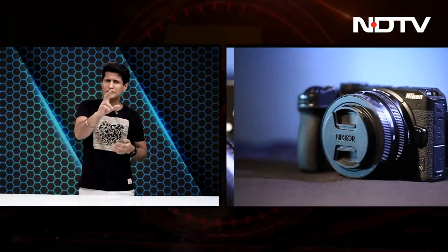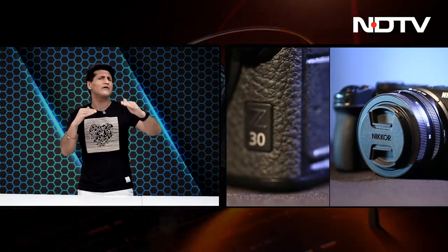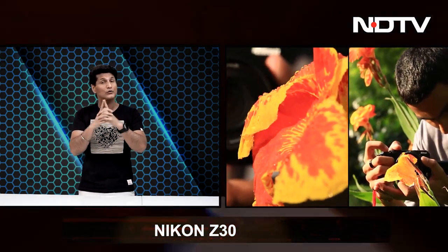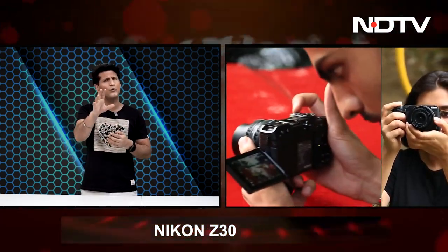Greetings and welcome. This is Rajiv Makni on The Gadget360 Show and we start our show today with the Nikon Z30. Now this is a camera that they've primarily made for vloggers, video content creators who are just starting out. It is one notch above smartphones in terms of the video you'll get — great color reproduction, crystal clear footage, supports good 4K shooting and it's quite affordable. Just the body though costs about 60,000 rupees; the lenses are something you have to additionally purchase.